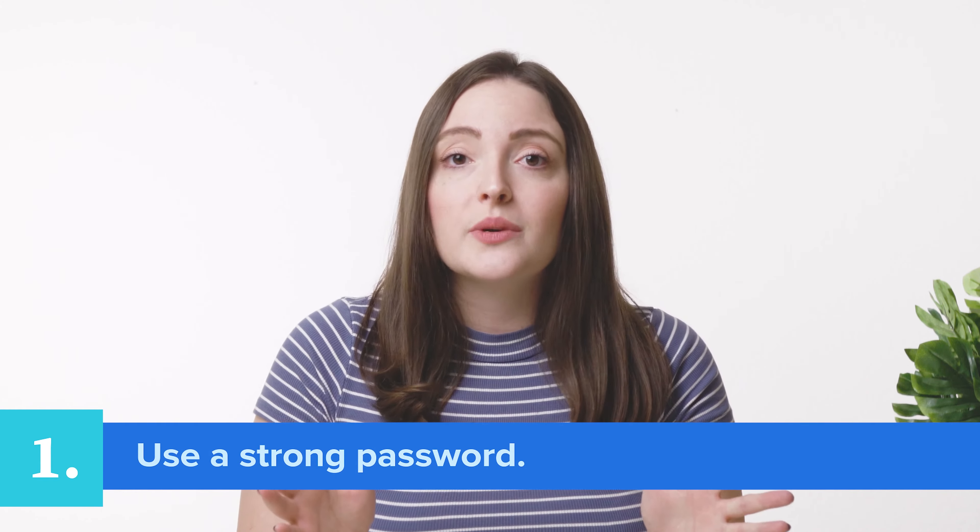First, use a strong password. Hackers often attempt to get access to a site by brute force attack — they are entering usernames and passwords again and again until one works. You can create a strong password by making it complex and including numbers, symbols, uppercase and lowercase letters. Make sure you avoid using obvious personal information like a birthday, anniversary, or pet and relative names. And don't worry if you're drawing a blank — WordPress helps with this automatically.